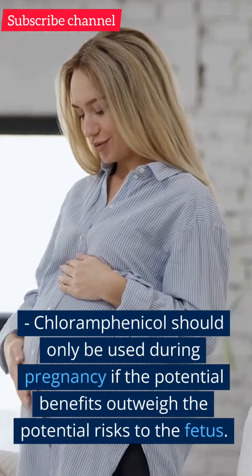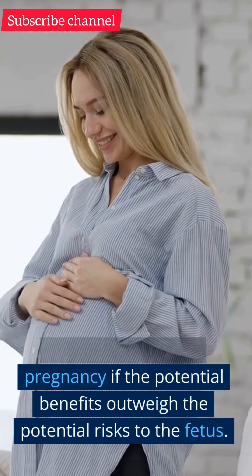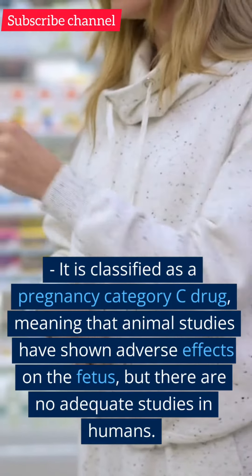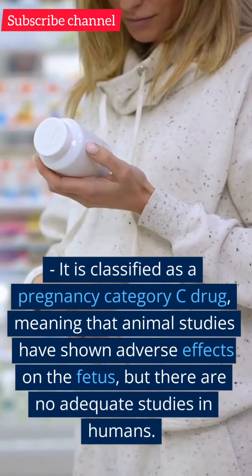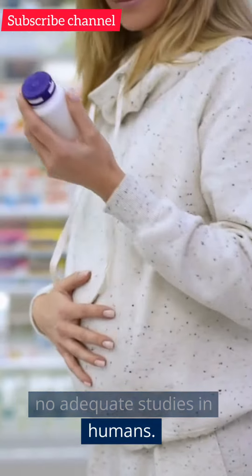Pregnancy. Chloramphenicol should only be used during pregnancy if the potential benefits outweigh the potential risks to the fetus. It is classified as a pregnancy category C drug, meaning that animal studies have shown adverse effects on the fetus, but there are no adequate studies in humans.